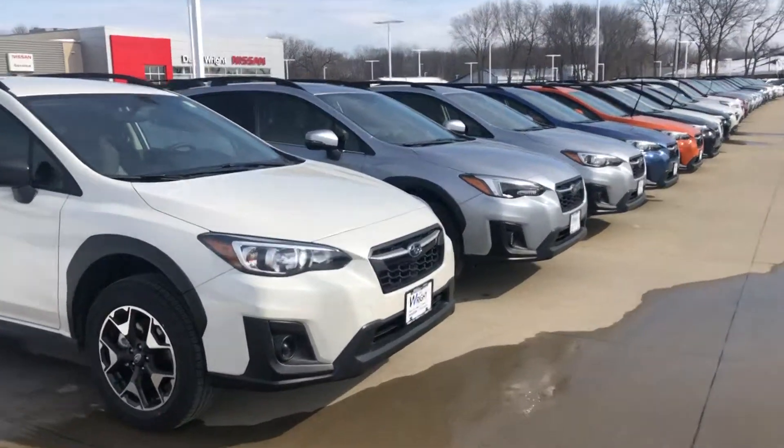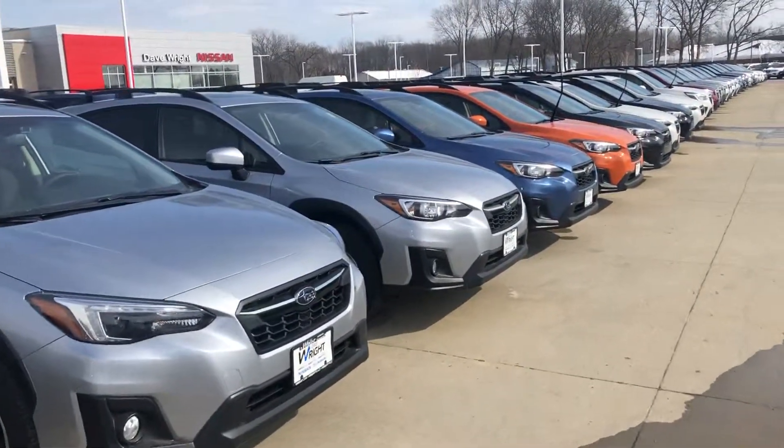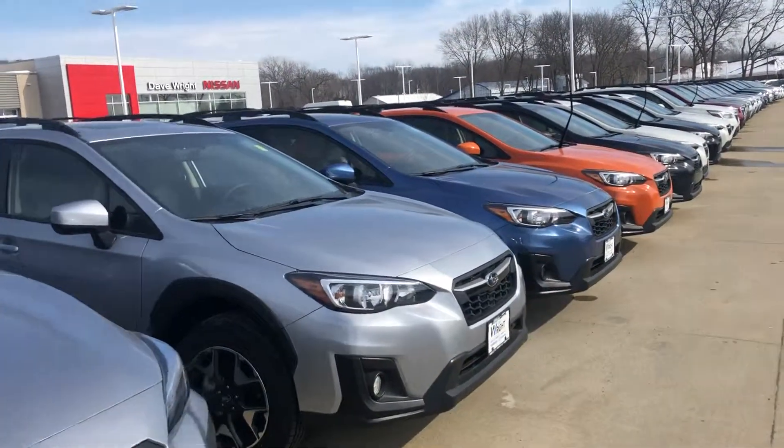Hi Bethany, this is Nigel at Dave Wright Subaru. I just spoke to you briefly via email about the Subaru Crosstrek 2019.